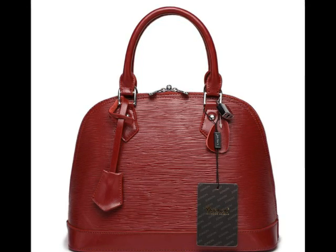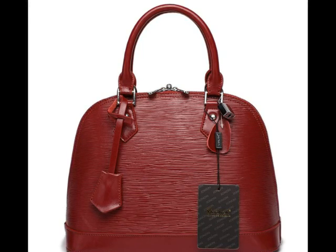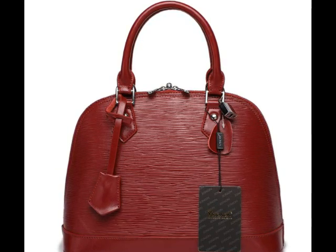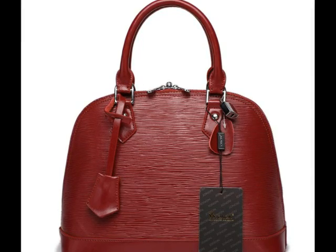It is a good size and holds a lot of things, which makes it convenient and a go-to bag for daily use. Even with daily use, the bag feels very light and comfortable in the hand.